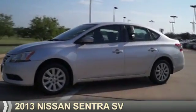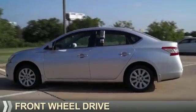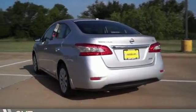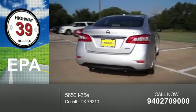Presenting the 2013 Nissan Sentra. It's powered by front wheel drive, a 1.8 liter 4-cylinder engine, and a continuously variable transmission. Great fuel efficiency saves you money by requiring fewer trips to the gas station.